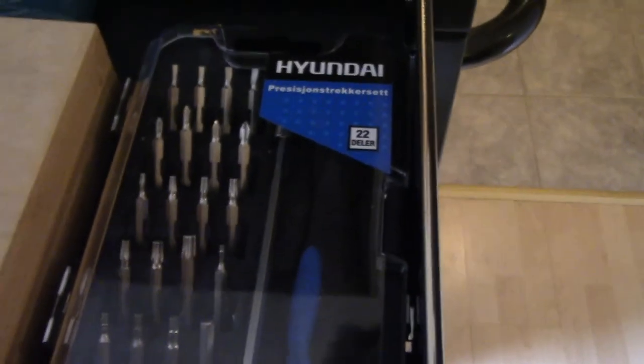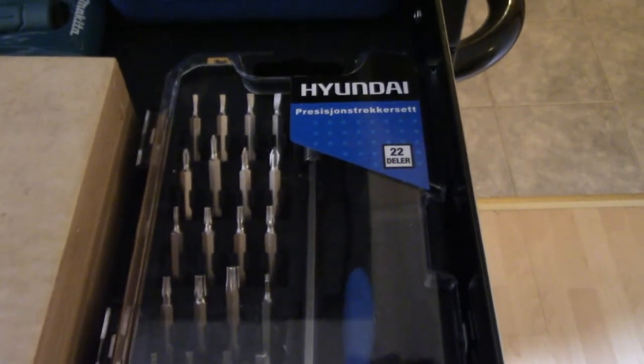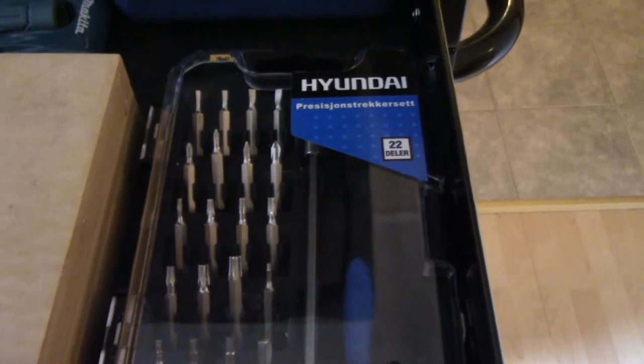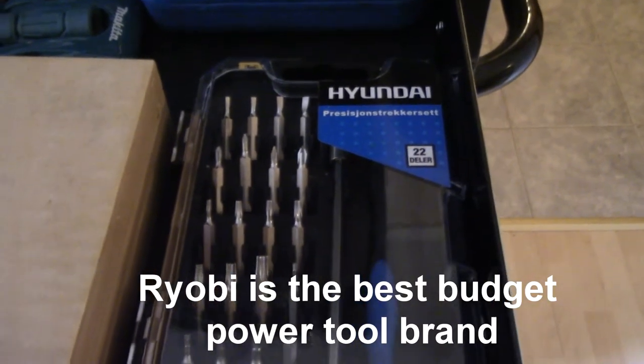This small screwdriver bit driver is Hyundai — actually not good quality at all. I bought some of their tools to give to my brother and had to return them. The RYOBI is much better in power tools.